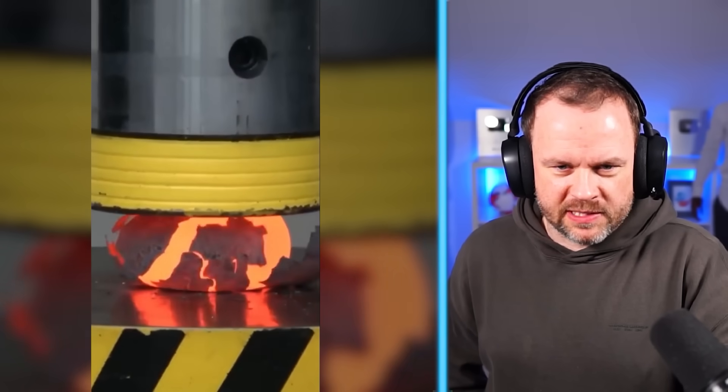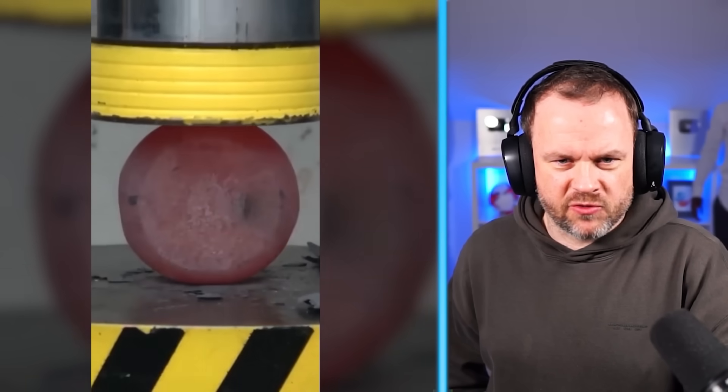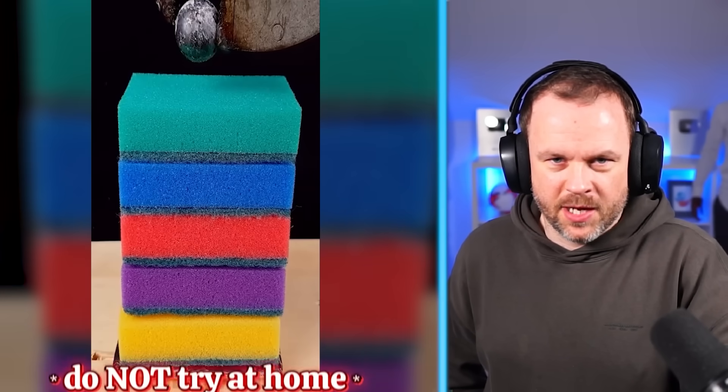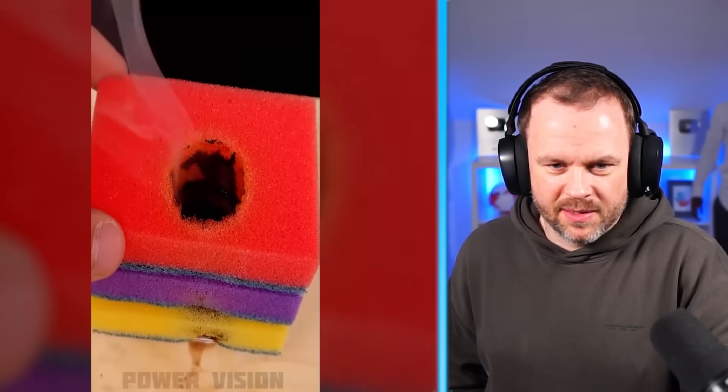1,000-degree ball versus hydraulic press. The hydraulic press couldn't destroy it — it's having another go, but you're not, mate. Now it's just pure metal on metal. A hundred-thousand-degree ball versus sponges — that was obviously going to happen. It's probably gone through your table as well, buddy. All the way through. Like we didn't expect that, mate.